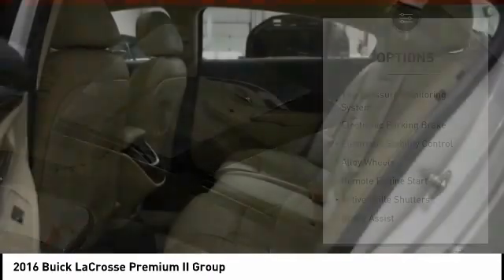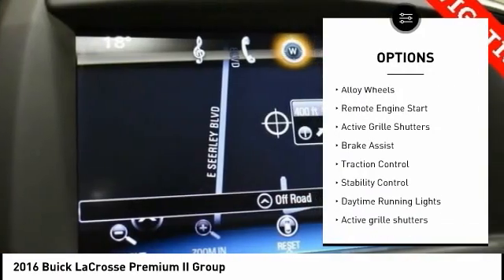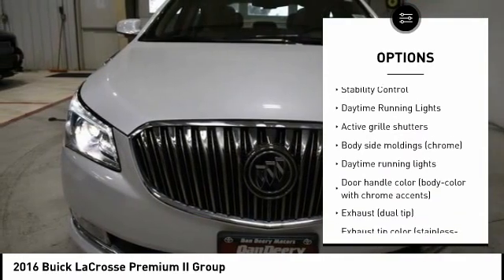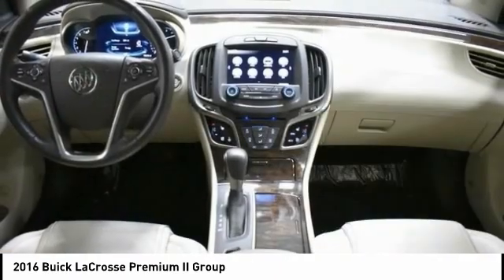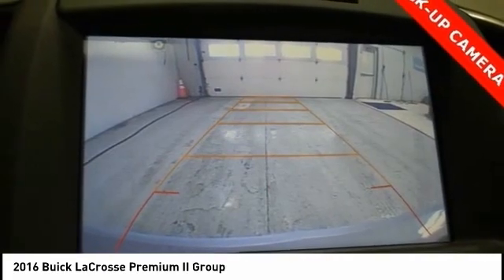Here are some of this vehicle's great options: tire pressure monitoring system, electronic parking brake, electronic stability control, alloy wheels, remote engine start, active grille shutters, brake assist, traction control, stability control, and daytime running lights.